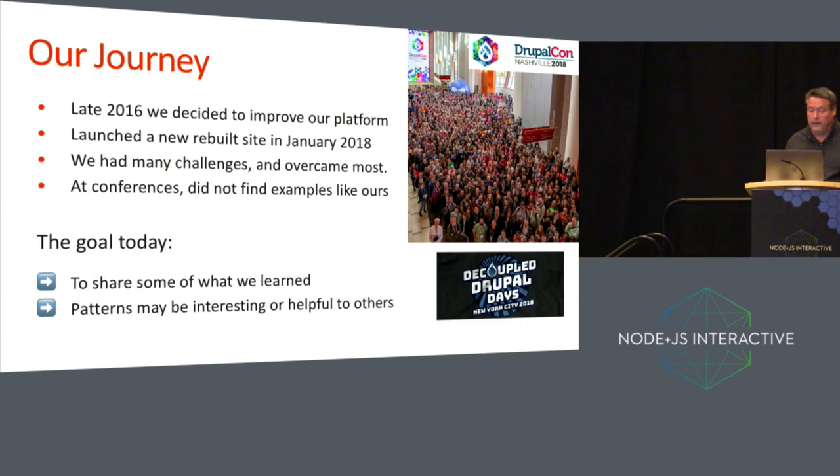I'm going to talk about a case study of things we learned while working on Edutopia. In 2016, we made a decision to try to improve our platform. We launched a rebuilt site in January 2018. We had a lot of challenges in doing so, but we overcame many of them. We went to a few conferences related to this — DrupalCon would be an example — and we noticed that not a lot of people had examples of the kinds of things we were doing. My goal here is to share some of what we learned and some of the patterns which may be useful to others.